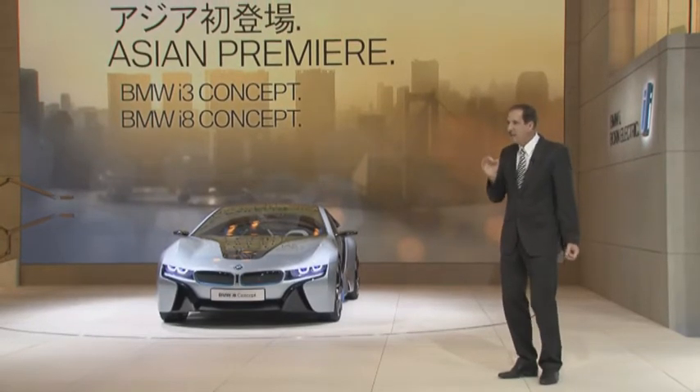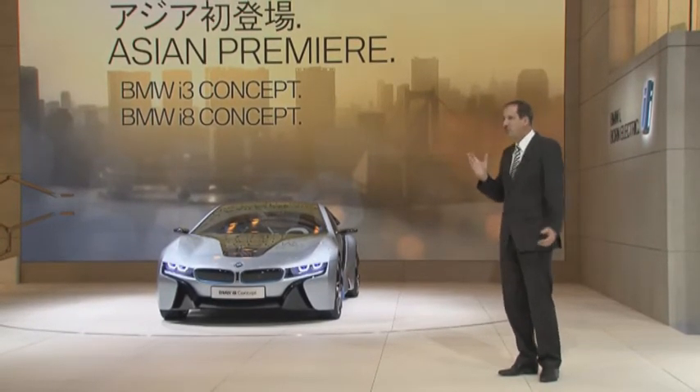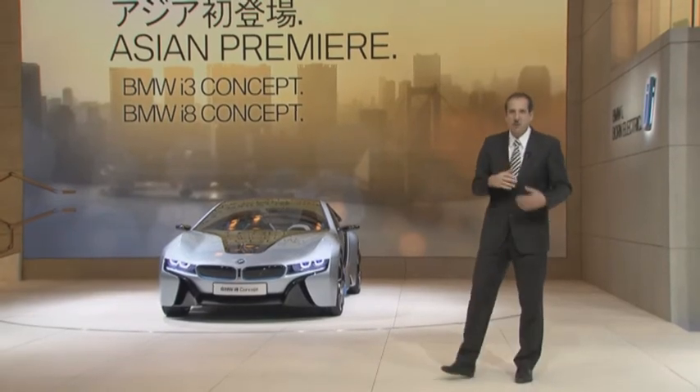So this car delivers the performance of a sports car with the fuel consumption of a small car.